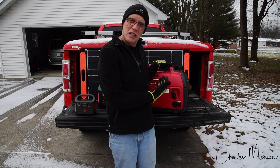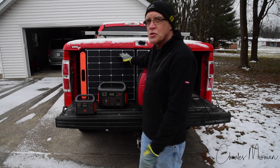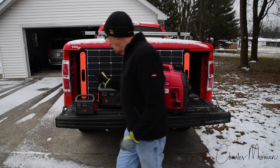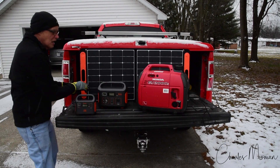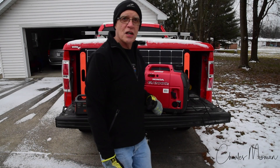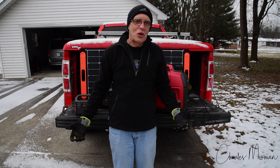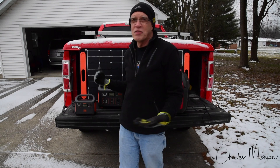Most of the time we're camping at campgrounds with electricity, so I don't really need this most of the time and I usually don't take it with me. The other option, of course, is to use the Solar Saga 100-watt panel, which is great. You plug it in the same place, and that will get you charged up — but not on a day like today. It's a week away from Christmas and a little cold out here.